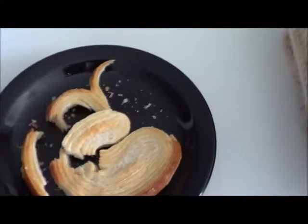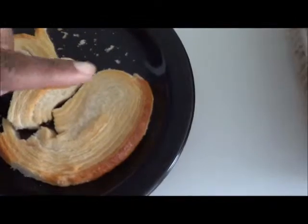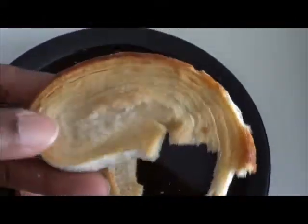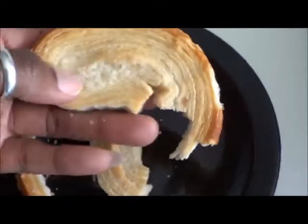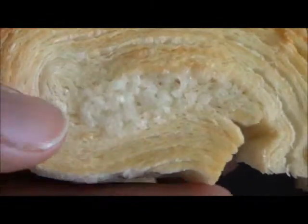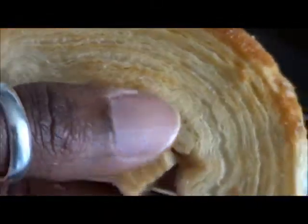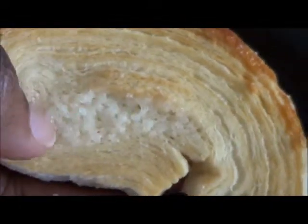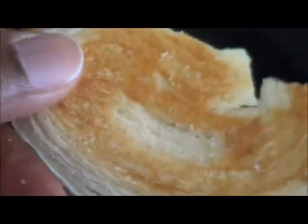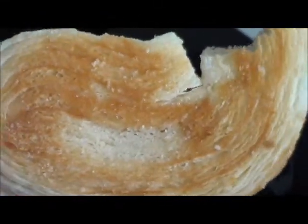The best part of an elephant ear or a palmier is the inside, right in here. You can see it's a different texture in there — that's where all the sugar, the butter, the cream, all that good stuff gets locked into that little area. It's the chewiest, the tastiest, the butteriest ever. Look how good you can see the sugar. Look how good that looks.